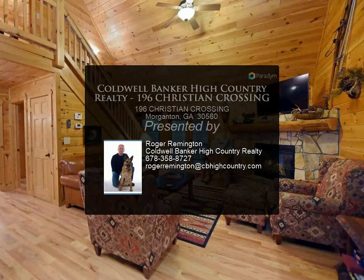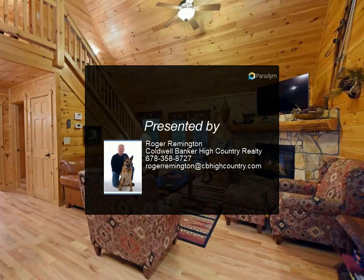This property would make a great investment with established rental history and is being sold turnkey. For more information, contact Coldwell Banker High Country Realty.